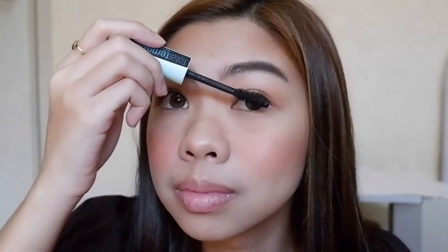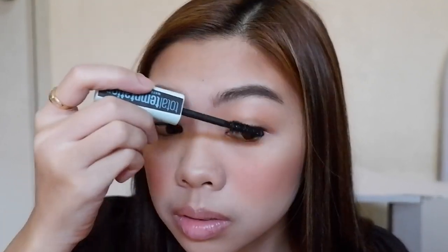Again, I'm just curling this side of my lashes then put on the same mascara, applying some on my lower lashes as well.